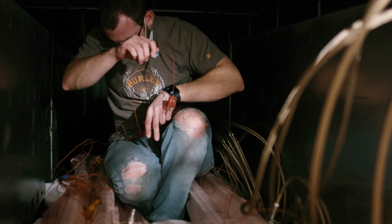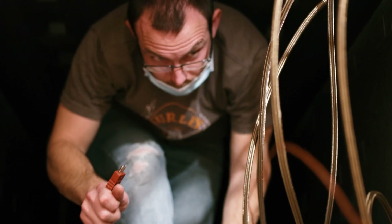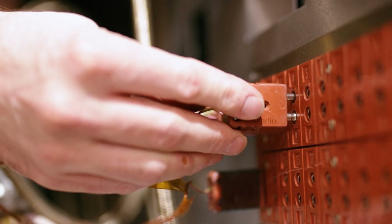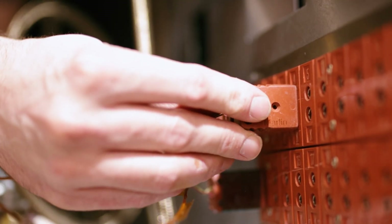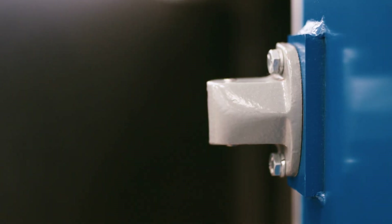A STEM degree out here is very useful no matter where you end up. I think just having a willingness to learn and wanting to keep learning is very important out here. I am David Tucker and I am the future of STEM.